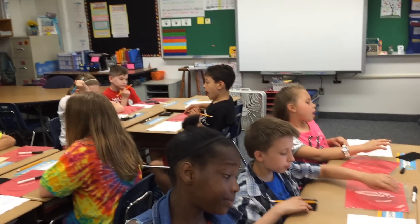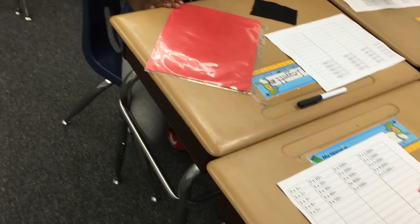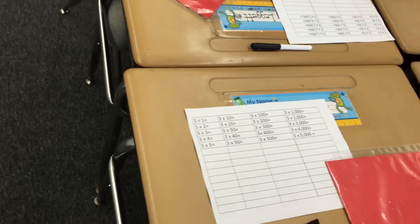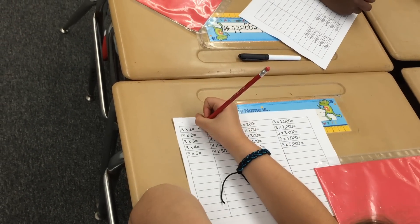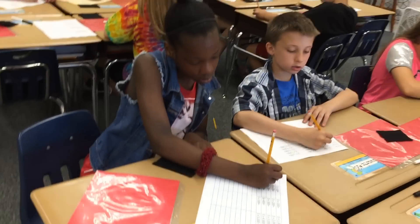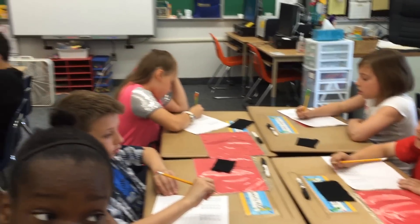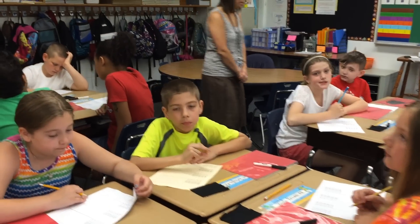The very first column are your three facts. Three times one — call it out everyone: three. Three times two? Six. Fill it in. Three times three? Nine. Fill it in. Your basic multiplication facts are so important to know. They're going to help you so much.